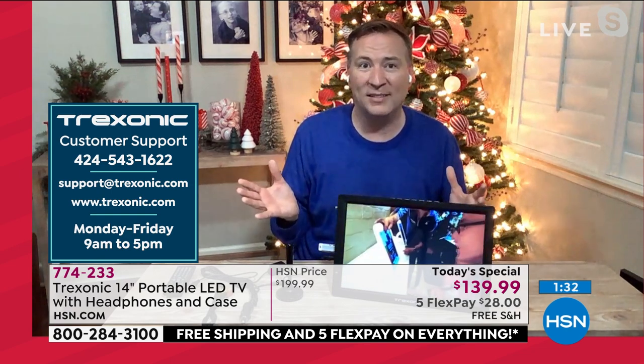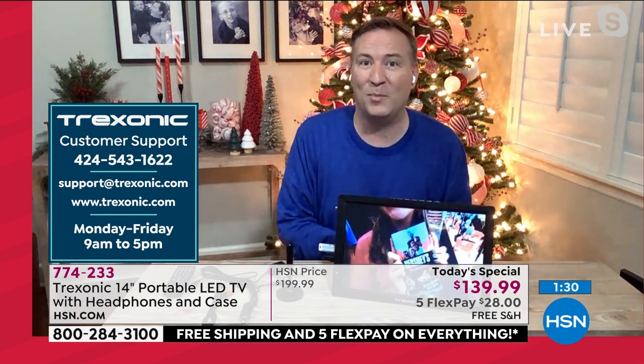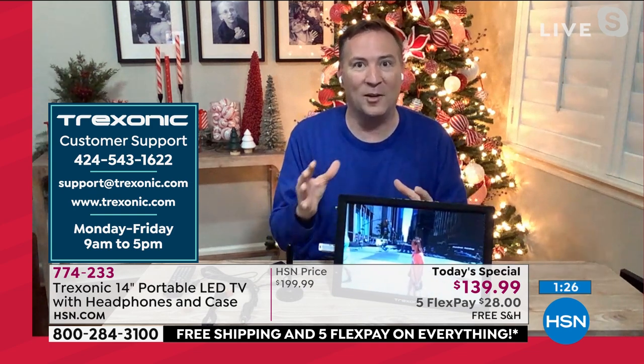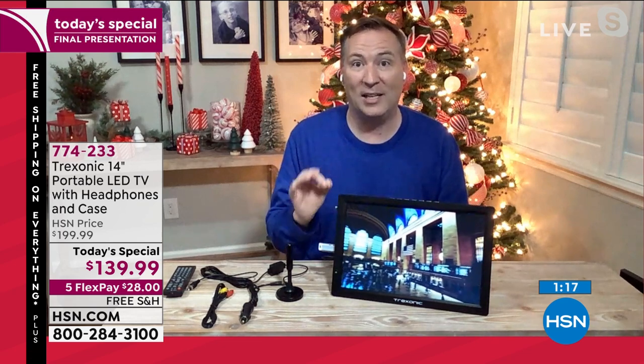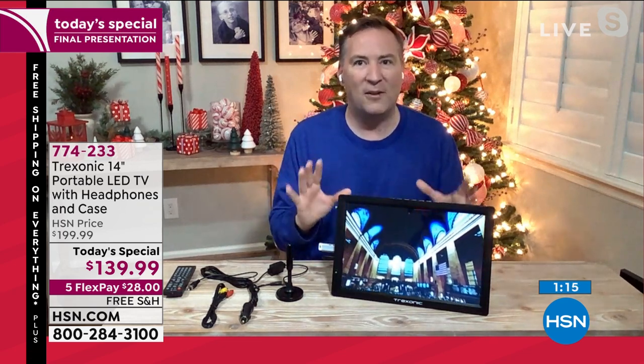Here at HSN alone, over 100,000 portable televisions have been sold in the last 18 months — that's probably the number one selling TV brand at HSN. We started with that 7-inch 18 months ago, now we're at the biggest screen, that 14-inch. It is beautiful, high definition — not VGA quality, not VCR quality, crystal clear HD resolution. With that new double the range on the antenna, that's a bonus we've never had before.